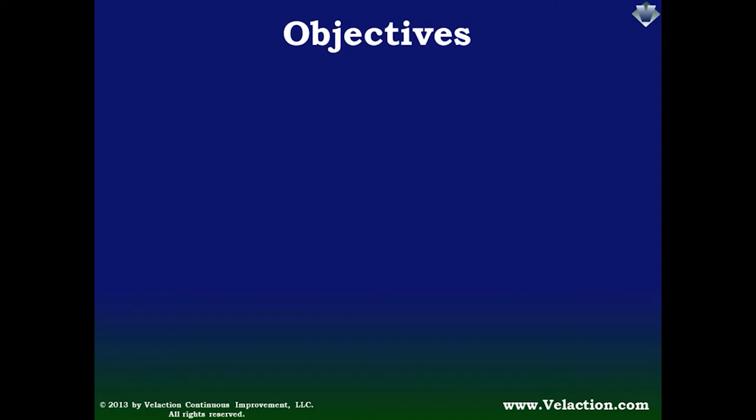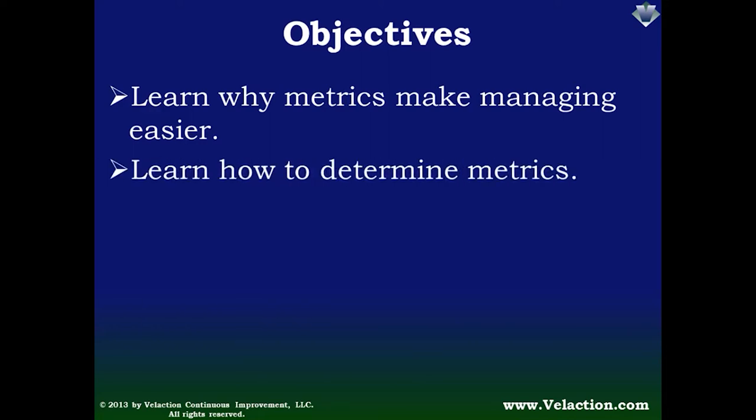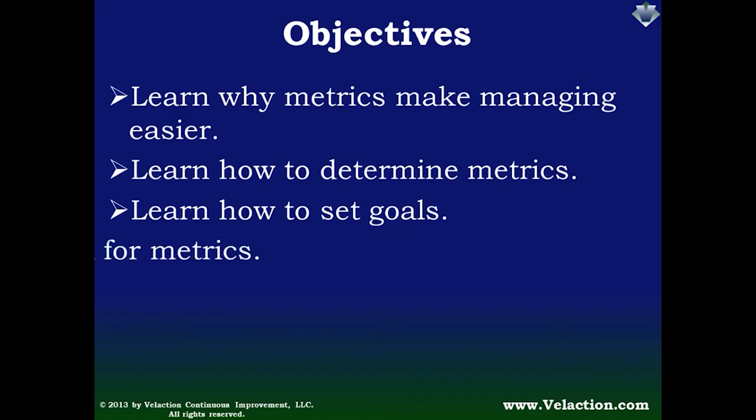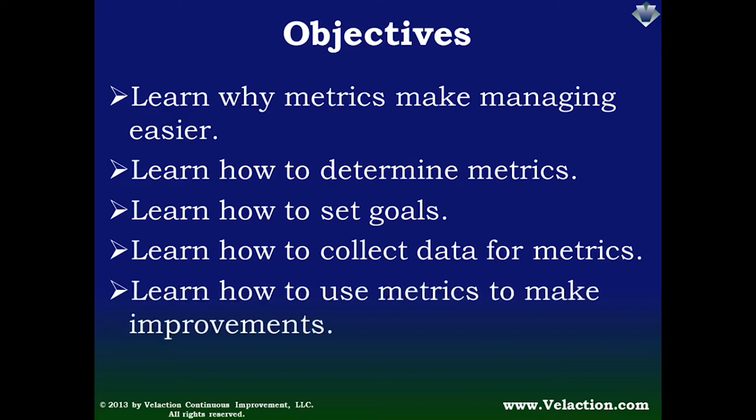Let's take a moment now to talk about what you should take away from this presentation. First of all, we want you to learn the benefits that using metrics can bring to your management style. We also want you to learn how to determine which metrics to use, and a metric would not be effective unless it had a goal associated with it. We'll talk about how to gather the information you need, and how to use metrics to make improvements in your operation.